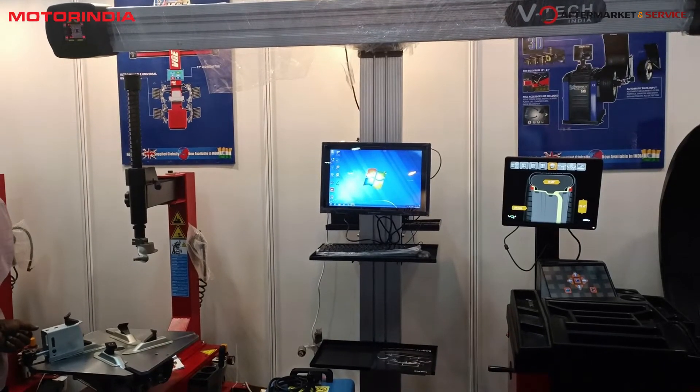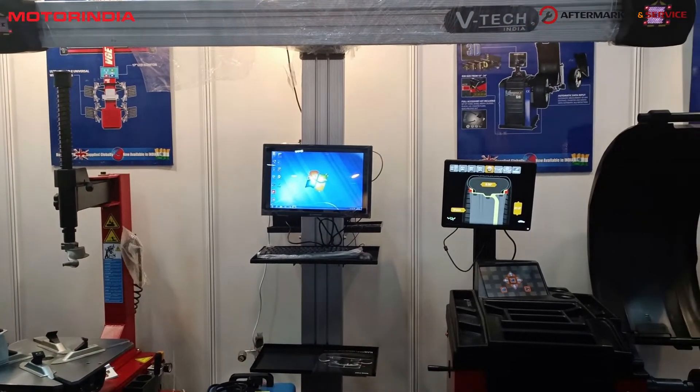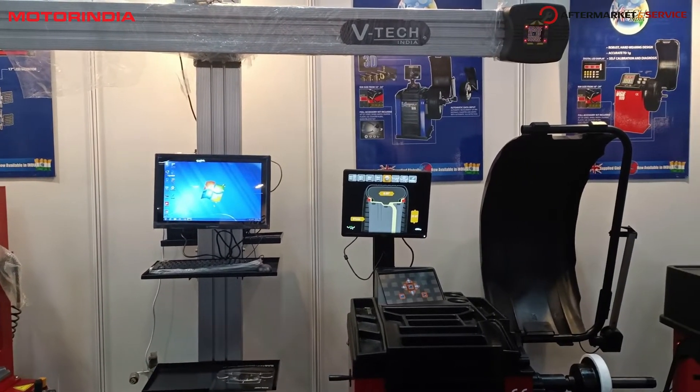We are a three-and-a-half-year-old company in India as VTech Automotive India Private Limited and we promote a complete range of garage equipment including tire changers, balancers, alignment machines, two-post lifts, and scissor lifts.